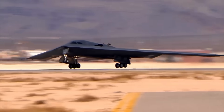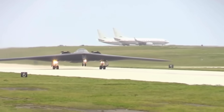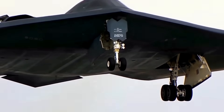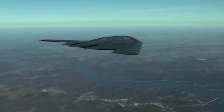The B-2 Spirit can strike any target on Earth within hours of receiving orders. Its unrefueled range exceeds 6,000 nautical miles, but with aerial refueling it can fly virtually unlimited distances. The aircraft has flown missions lasting over 44 hours, with pilots rotating at the controls during flight.